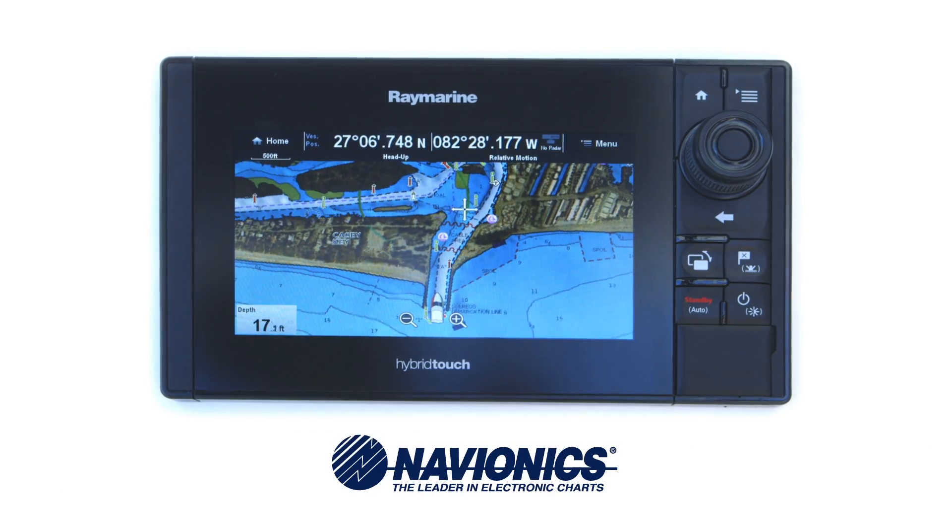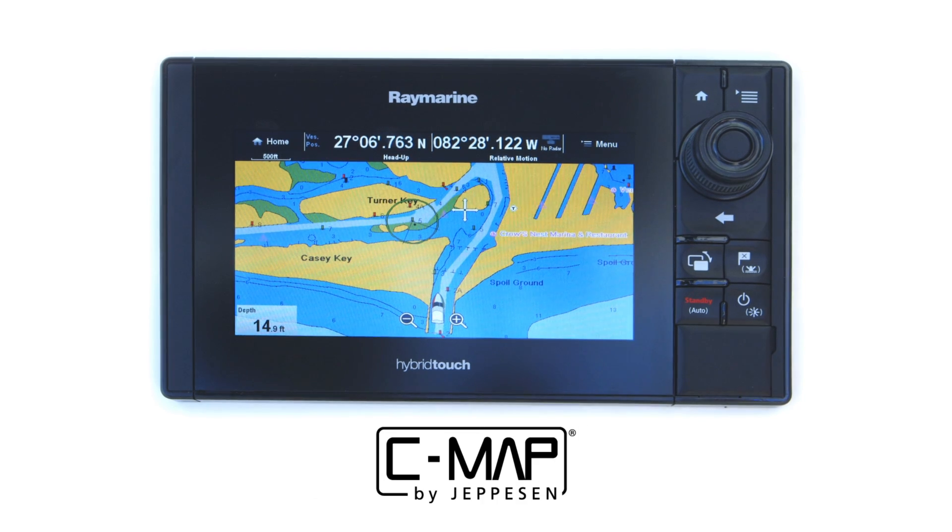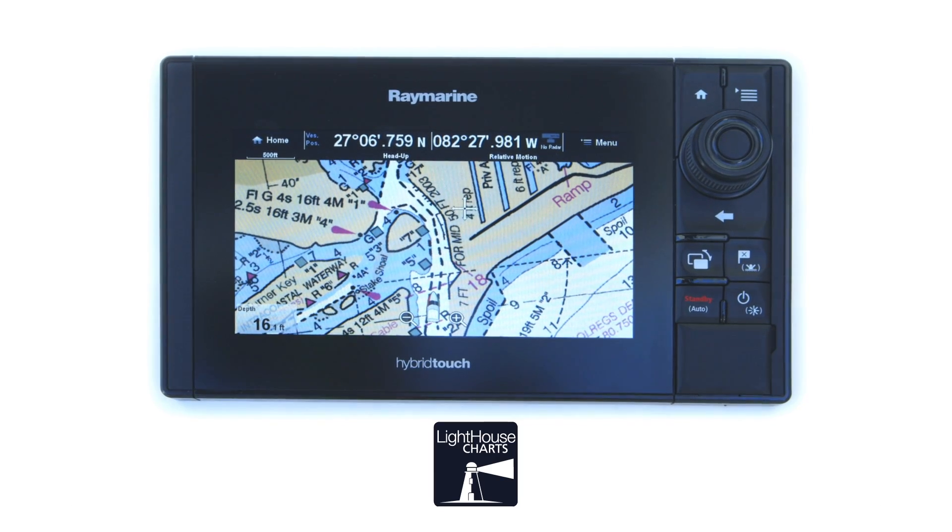Plus, you can choose from the best navigation charts from Navionics, CMAP by Jeppesen, and Raymarine's Lighthouse charts.